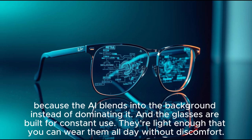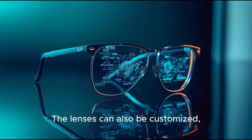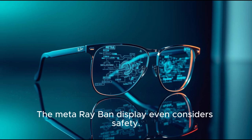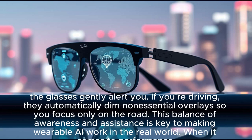The glasses are built for constant use. They're light enough that you can wear them all day without discomfort. The weight distribution is carefully engineered to make them feel like regular sunglasses. The lenses can also be customized — clear, tinted, or prescription-ready — making them practical for everyone, not just tech enthusiasts. The Meta Ray-Ban display even considers safety. If you're walking and an obstacle is detected, the glasses gently alert you. If you're driving, they automatically dim non-essential overlays so you focus only on the road.